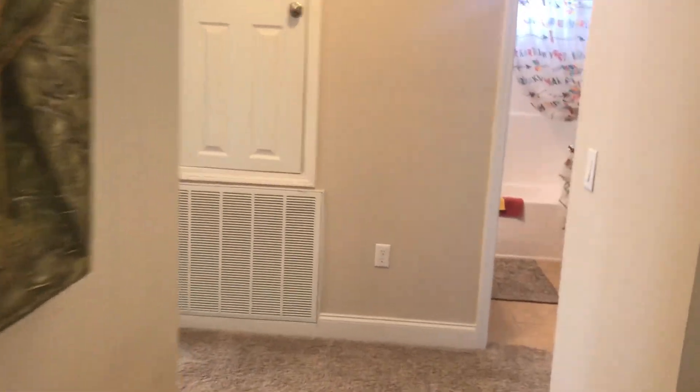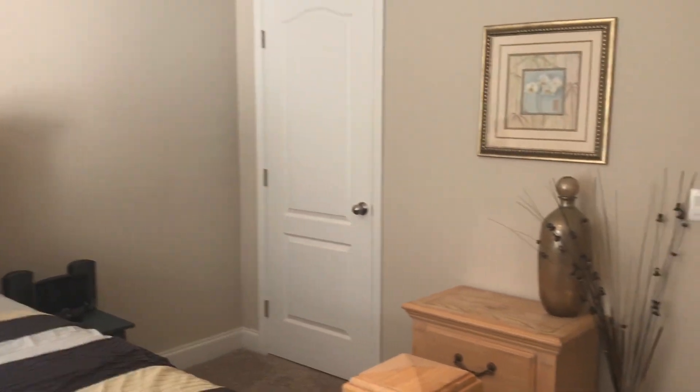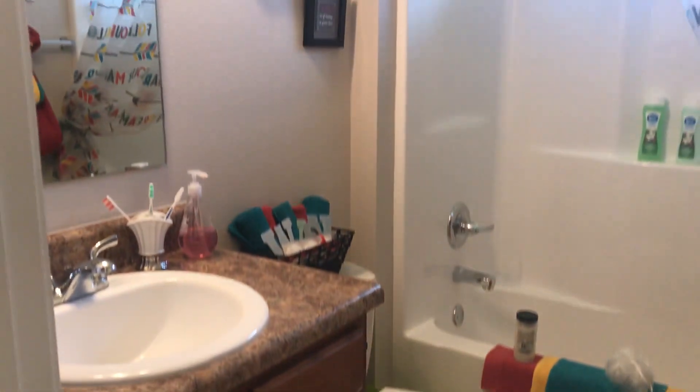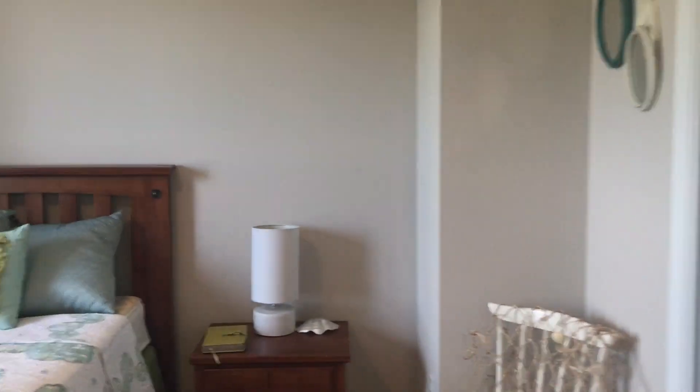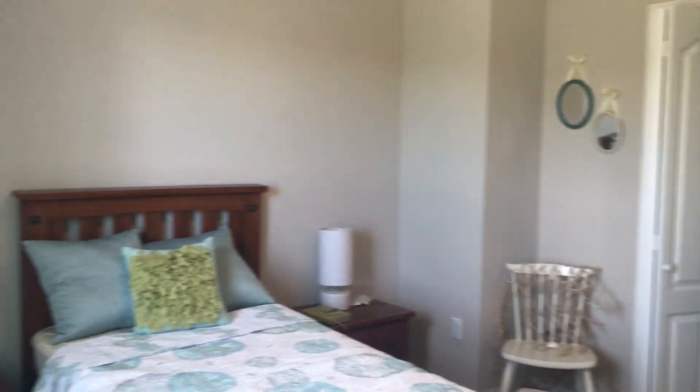We're going to head down this hallway here, right off of that office area, and you've got your first bedroom. It is large, it's got great windows and great natural light in here. We're going to go back down this hallway and you've got a guest bath here — I love the windows in the bathrooms, adds a lot of natural light. Here's bedroom two. This closet is a little bit bigger than the other, and this room is very spacious as well.